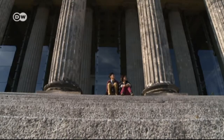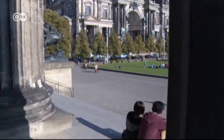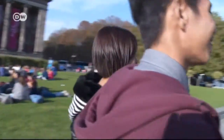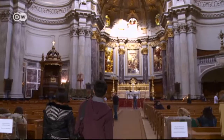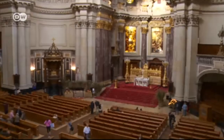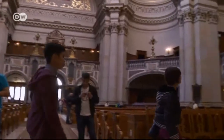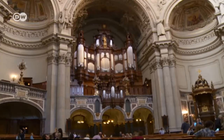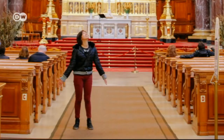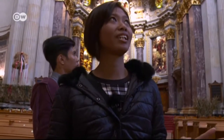Zea has been learning German for three years and at home studies European languages. She's especially interested in German history and culture. Their first stop is the Berlin Cathedral, which draws lots of tourists and whose history goes back to the 15th century. With a total height of 116 meters, it is Berlin's tallest house of worship — though not quite as big as Zea had hoped. I thought everything would be a lot bigger, but it's certainly very, very pretty.